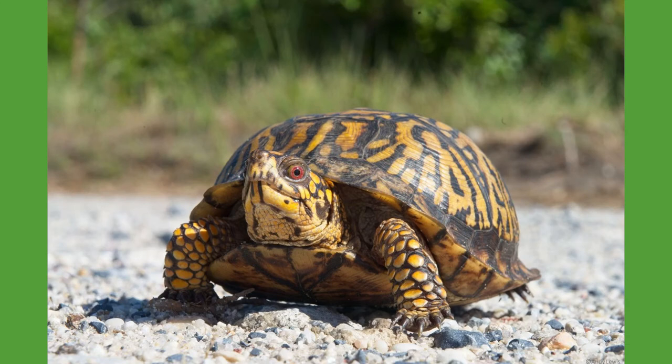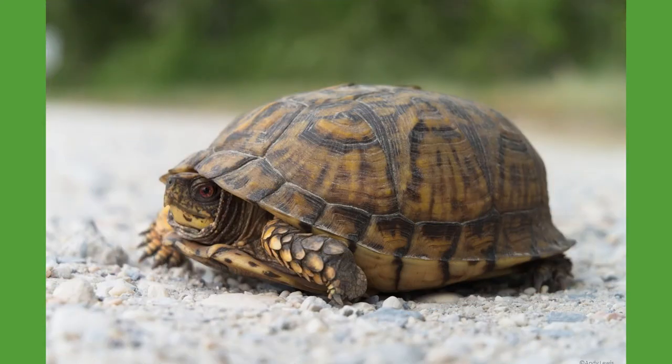Eastern box turtles are one of the most commonly seen turtles in the wild across the eastern United States. Their habitat consists of deciduous forests, mixed forests, and even fields, yet they usually prefer moist and damp environments.